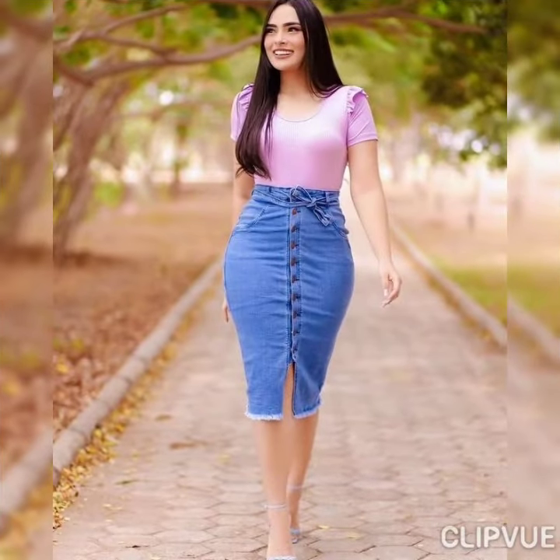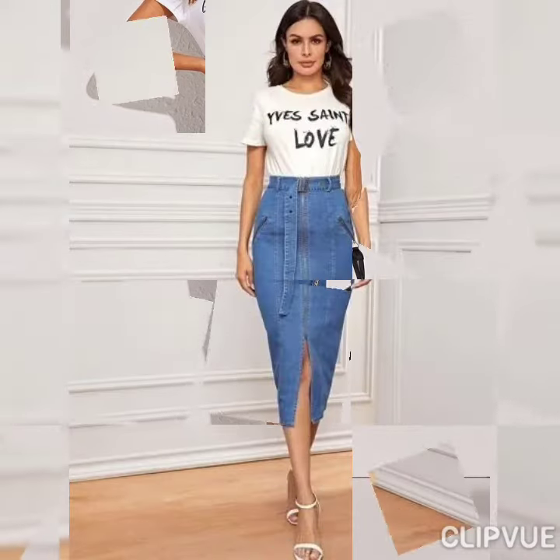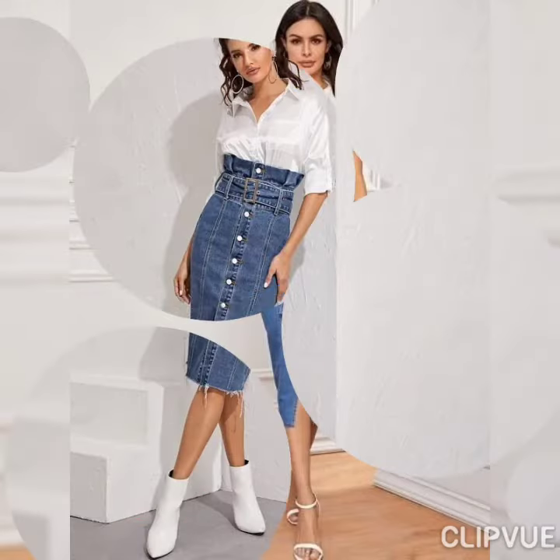The skirts with open slits look so bomb and so amazing. You can just pair any kind of tank top, crop top, crop blouses, or any kind of t-shirts with these skirts and it will look super cute.